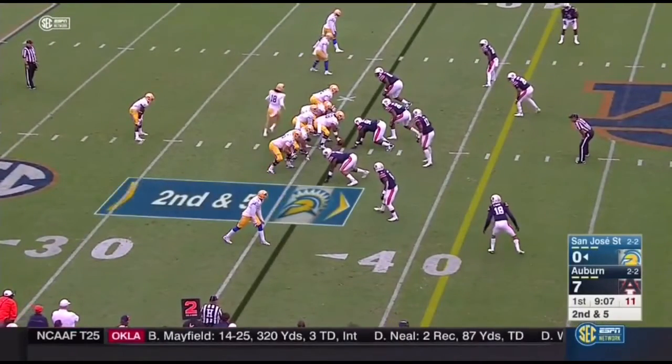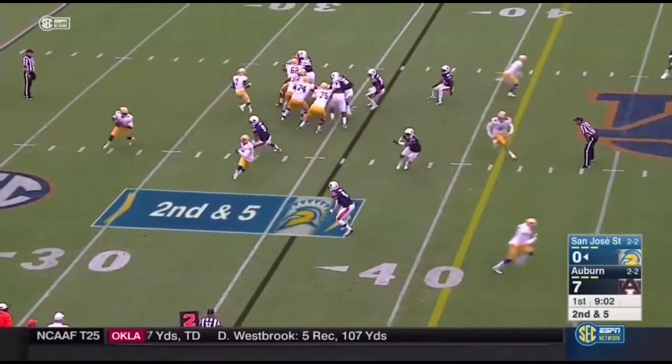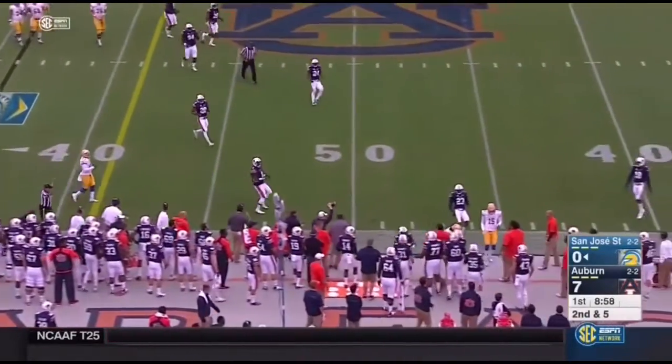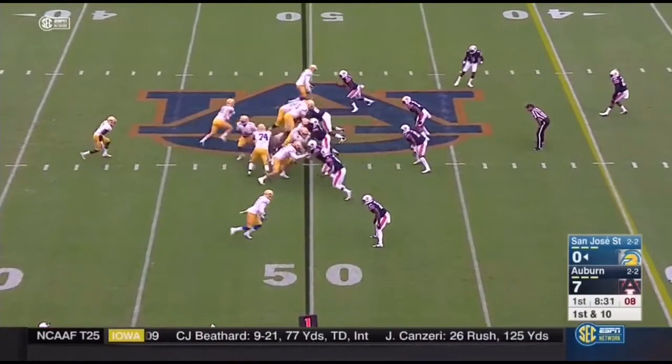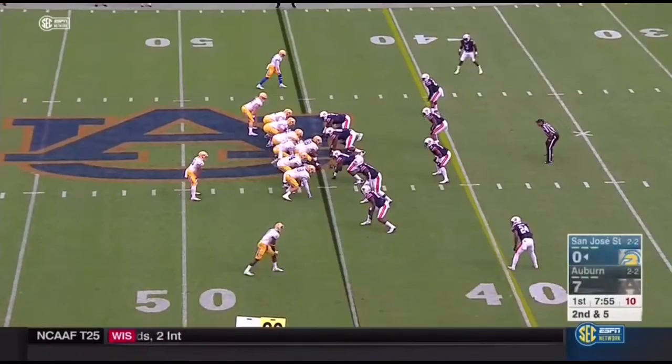Then Crawley goes in motion. Now the tight end, Billy Freeman, joins him. The play fake coming near side. There's Freeman. He still likes to use the fullback, but they will spread you out. Irvin — boy, he is just a good player.